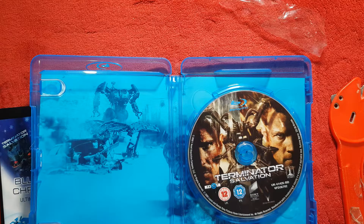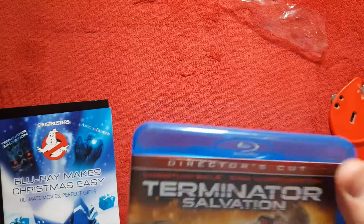The disc artwork is all right — I'll give it that, with the logo. So that has been the unboxing of Terminator Salvation on Blu-ray. I hope you guys have enjoyed this unboxing video. If you did, please leave a like, comment, subscribe and hit post notifications, and I'll see you in the next awesome unboxing video. Until then, take care.